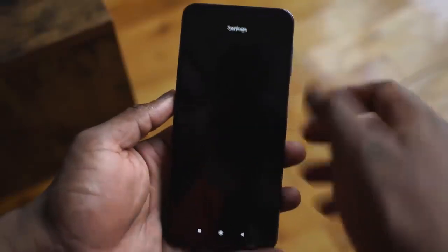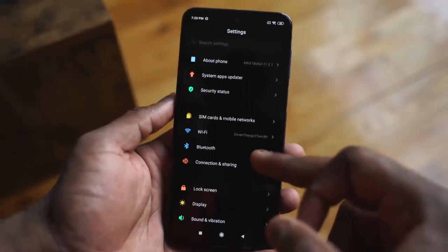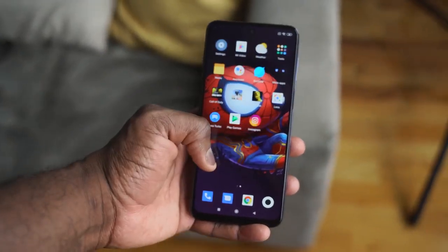Especially if you're spending this amount of money, you shouldn't be worried about what you're getting. The performance is fast and snappy — as you scroll through and look around within this device, you can see how fast and smooth it works, and it does a really good job.